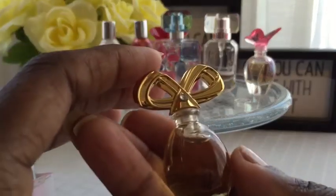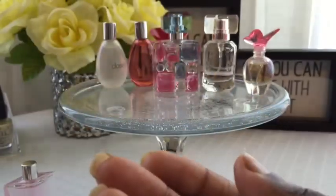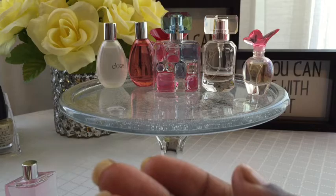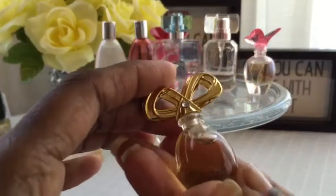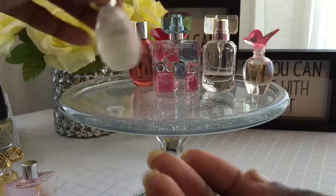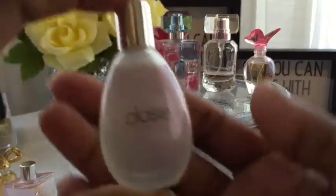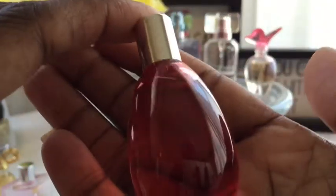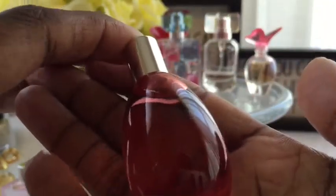This is Elizabeth Taylor — of course the name's not on it, I don't remember which one it is. Now these are both by The Gap: this one is called Close and this one is called Near. The Gap has a lot of fragrances surprisingly — these were both $2.99 at Marshalls.